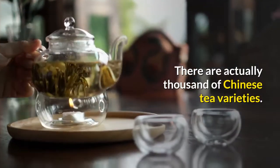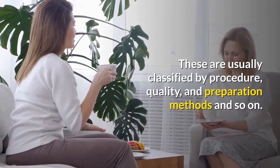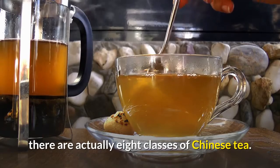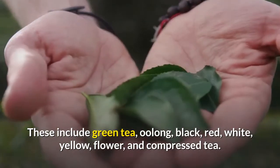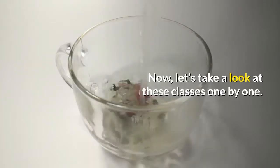There are actually thousands of Chinese tea varieties. These are usually classified by procedure, quality, and preparation methods, and so on. However, if we consider tea in terms of quality, there are actually eight classes of Chinese tea. These include green tea, oolong, black, red, white, yellow, flower, and compressed tea. Now let's take a look at these classes one by one.